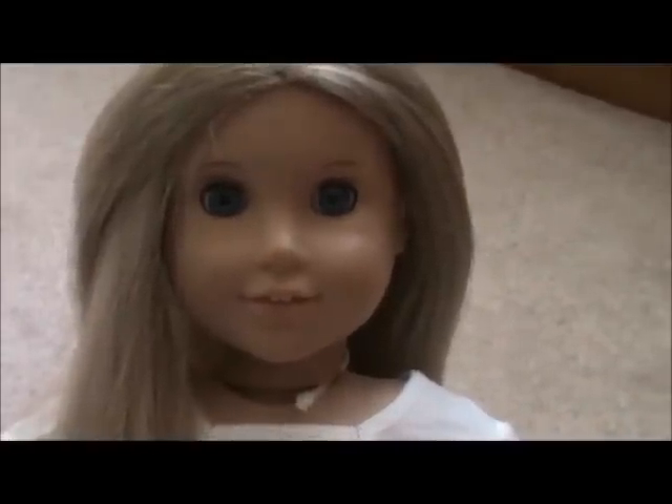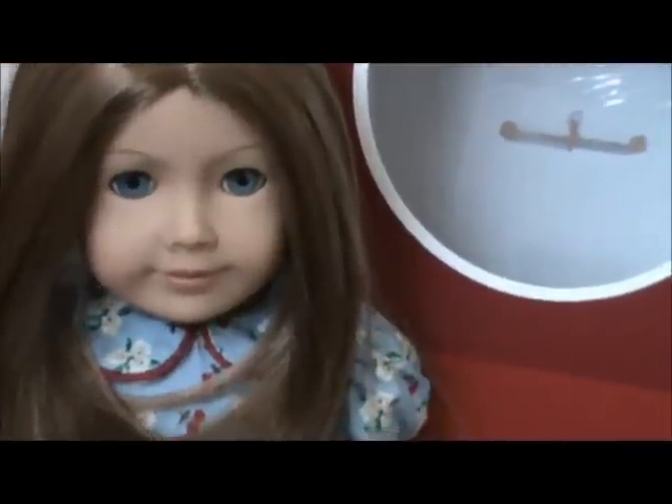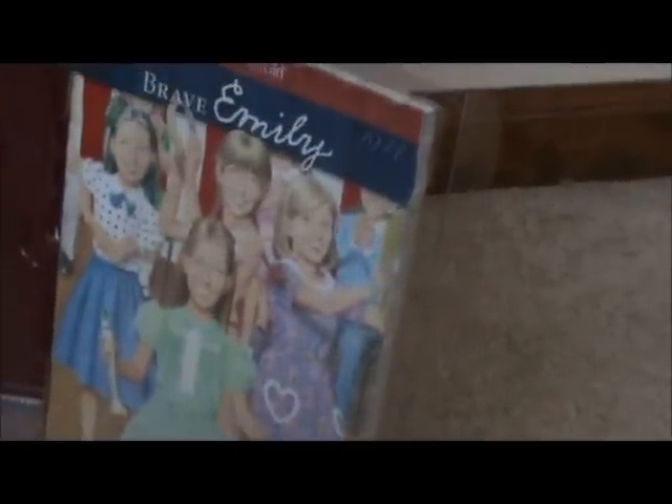Hey guys, it's me Adrian. I'm going to show you what I got from American Girl for Christmas. I got Emily first — she has a really pretty blue dress on, red and black shoes, her box, and her book called Brave Emily.